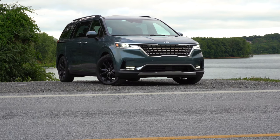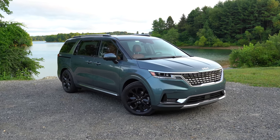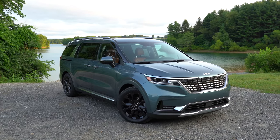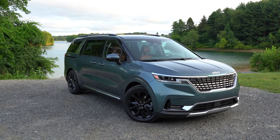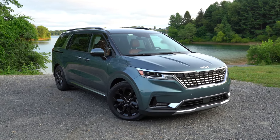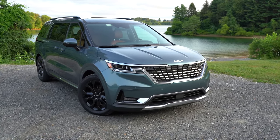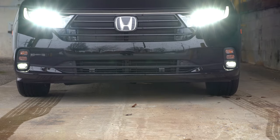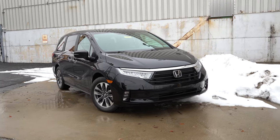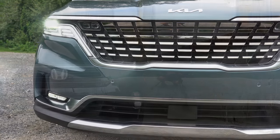Number 5 is the warranty. Kia offers America's best warranty: 5-year/60,000-mile bumper-to-bumper and 10-year/100,000-mile powertrain coverage covering the engine, transmission, and drivetrain. Honda's warranty is 3-year/36,000-mile bumper-to-bumper and 5-year/60,000-mile powertrain. Carnival wins this one, putting the score at four to two.